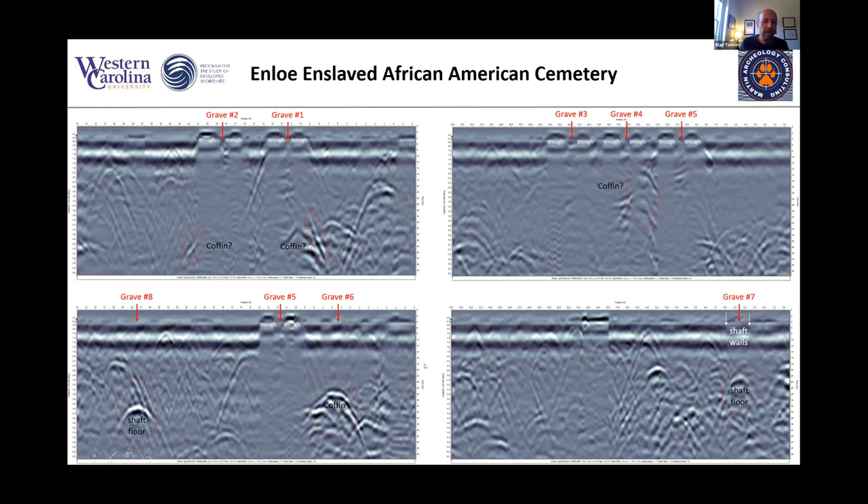Looking at the unmarked graves, we were able to detect a collapsed shaft in grave number eight, a possible coffin in number six, and another grave in number seven.